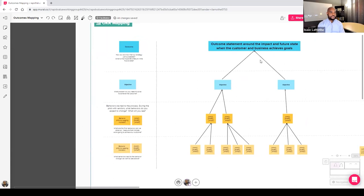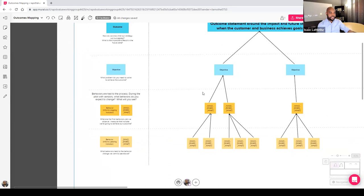The OKR Mapping Tree does appear as a tree. You have your outcome statement at the top, your objectives that support it — you can have multiple objectives, multiple squads solving multiple problems. Underneath that you identify the lagging behaviors — the final behaviors you can observe to indicate you're going to achieve the outcome. Below those are all the leading behaviors — behaviors that lead to and inform the ability to impact the behavior above that ties to your outcome.